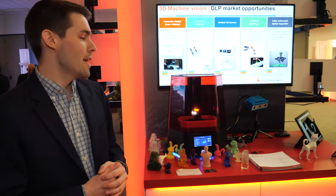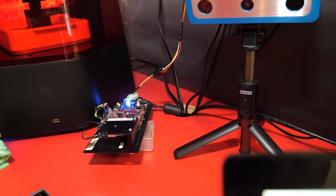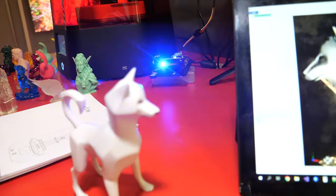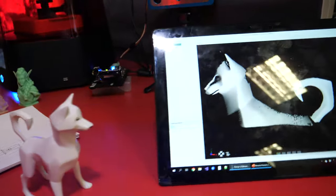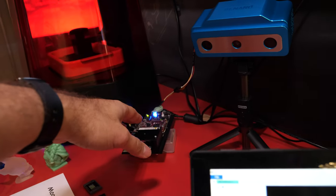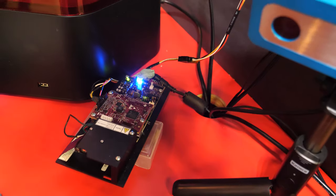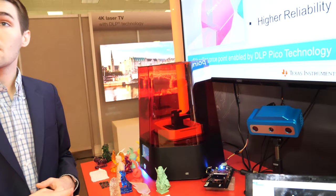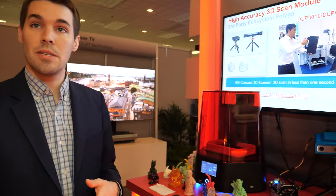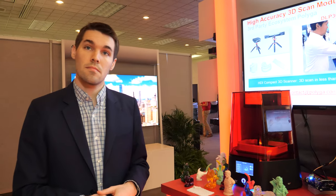The projector sends out structured light patterns onto the object, which are captured by two cameras. Using those two reference points, it creates 3D information to generate a point cloud. This evaluation board shows what's inside the projector. The DLP solution is a chipset — the DMD (digital micromirror device), a controller, and sometimes a power management chip — which calculates very fast what happens with the mirrors. In the final product, all of it will be contained within one box.